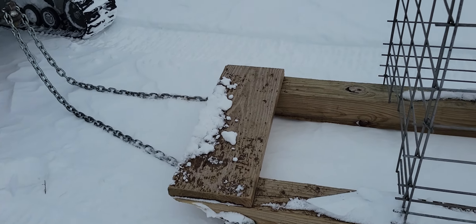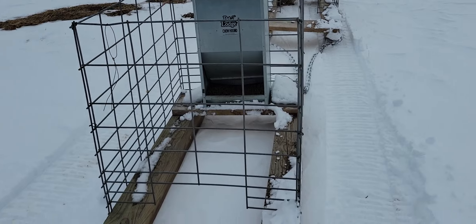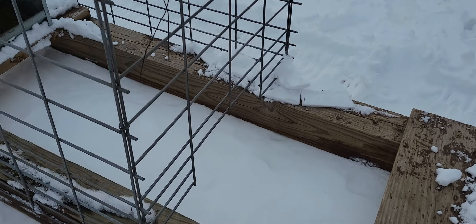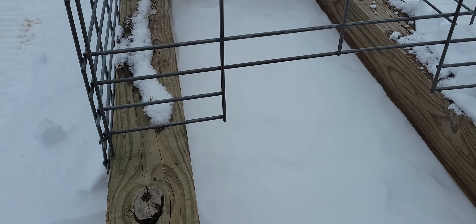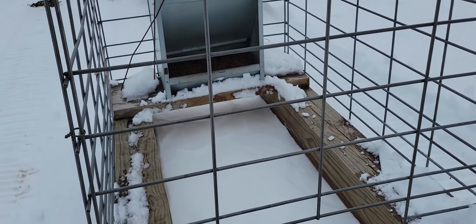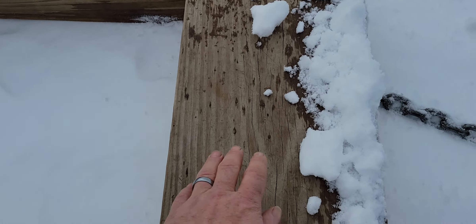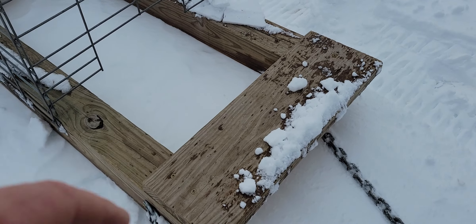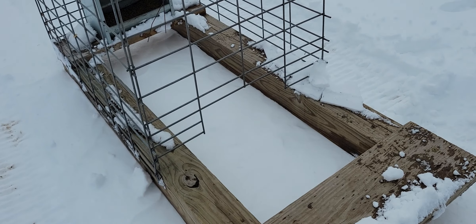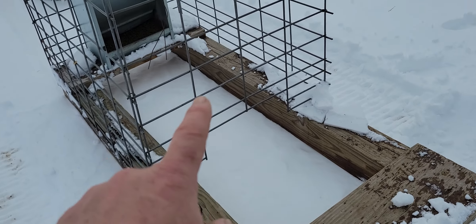I got this design from Greg Judy, where I pretty much get everything. Just got some hog panel here and we cut out these pieces. There's about a foot right here between the ground and the wire, so it gives a chance for the dogs to climb in there. This piece in the front prevents the sheep from getting in there — they can't get their heads underneath and push it up because this hits them in the belly or in the back legs. So they can't push this up to get the dog food.